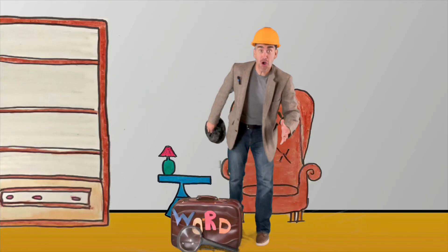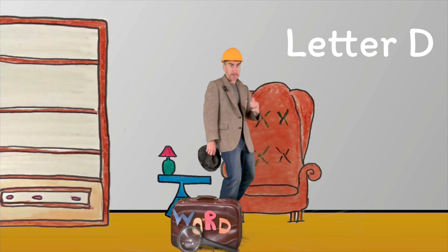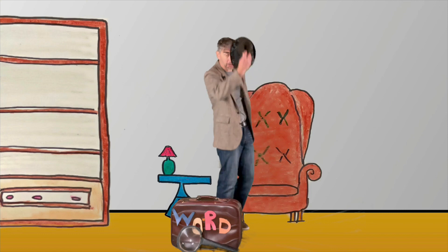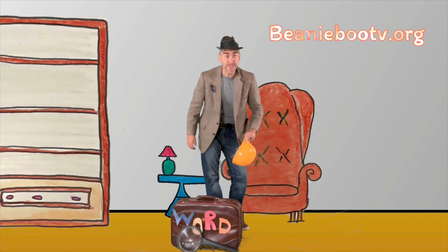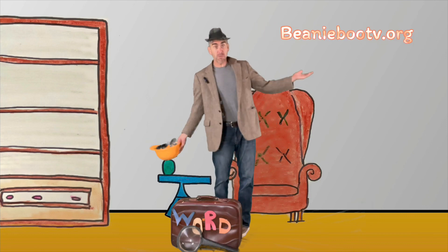Hey friends, welcome back to the Word Office. We're finding words that start with the letter D and we're gonna be building them today. I've got my wrong hat on. Remember, go to BeadyBooTV.org for coloring pages and activity pages that go along with today's episode.